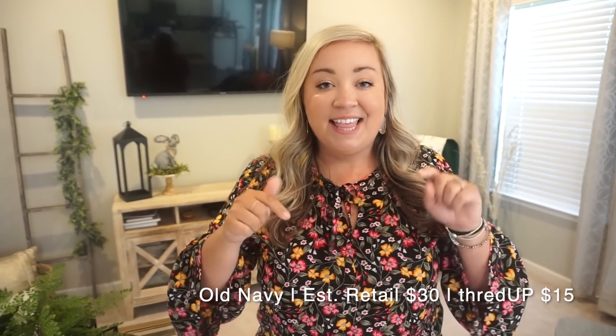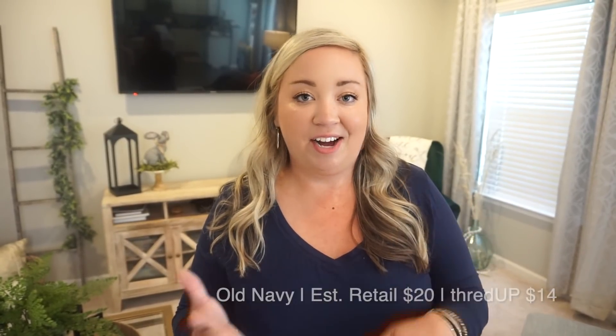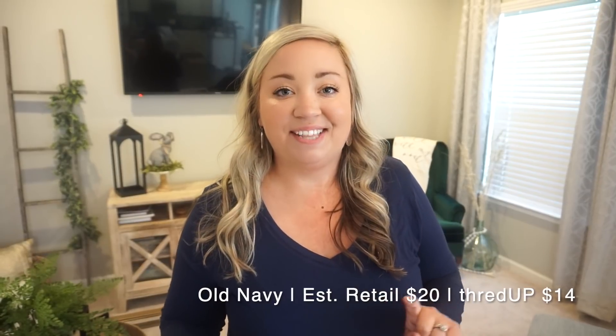This is another favorite top I got — it's from Old Navy, which I already love to shop at. It has super fun little bell sleeves, it's very lightweight, and I love the little bow detail. This one retailed for $30 and I got it for $15. I also got another Old Navy top in a navy blue color — I love Old Navy basics. I think it'll be fun paired with white denim jeans for spring and leather sandals. The material is very soft and stretchy. The estimated retail value is $20 and I got it for $14.